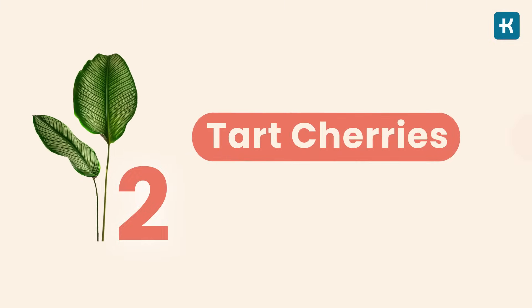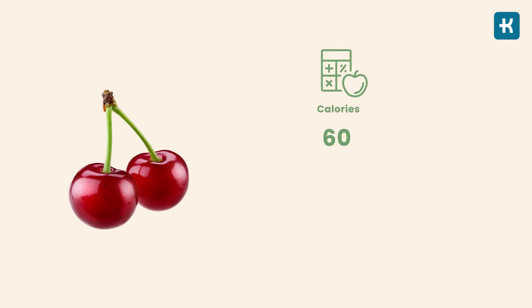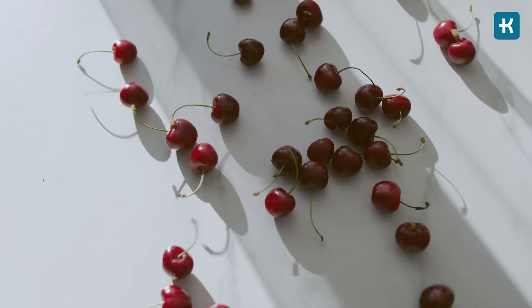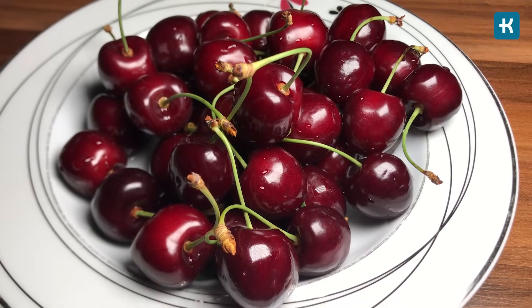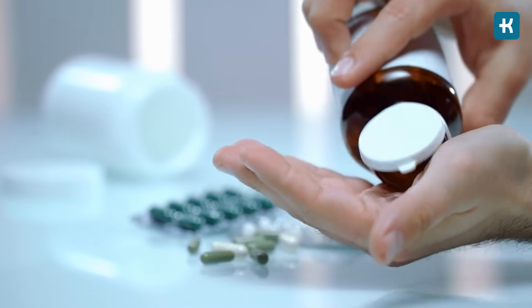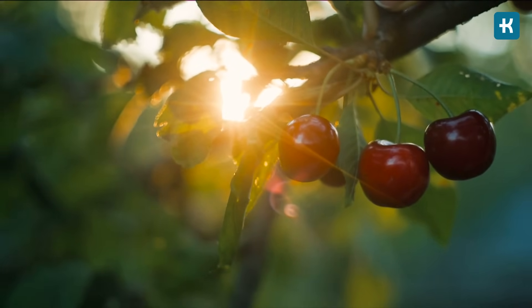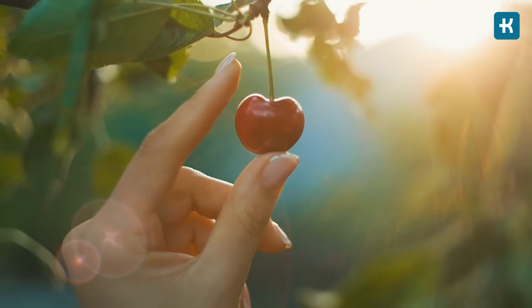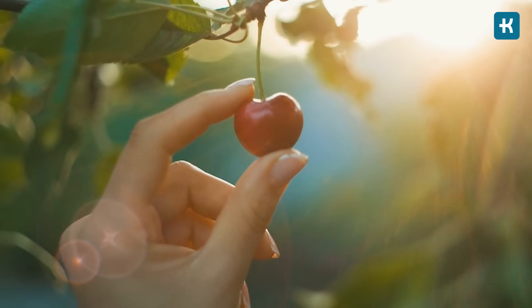Number two: tart cherries. Tart cherries provide 60 calories, 15 grams of carbs, 13 grams of sugar, and 2 grams of fiber per cup. Their dark red color comes from anthocyanins, a compound that protects against heart disease, cancer, and other diseases. They also have nine times the vitamin A content of blueberries, with one serving delivering 25% of the recommended daily dose.